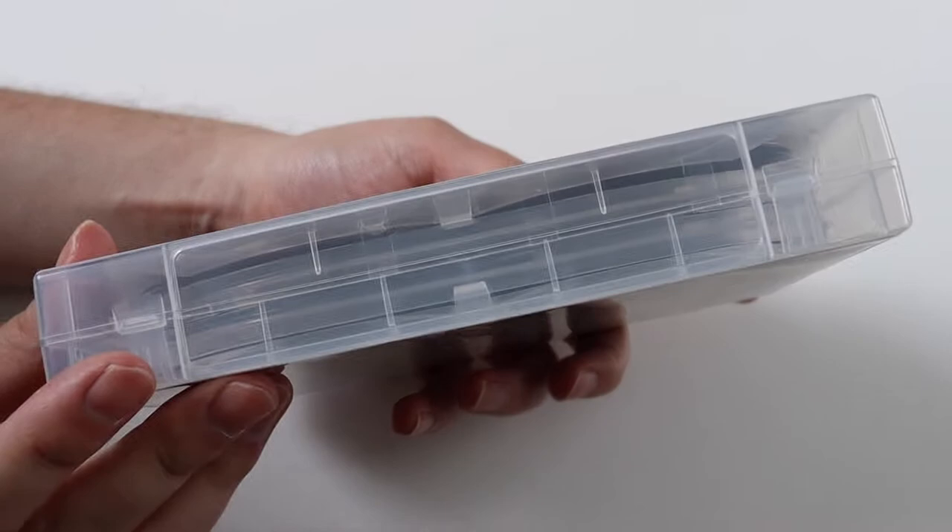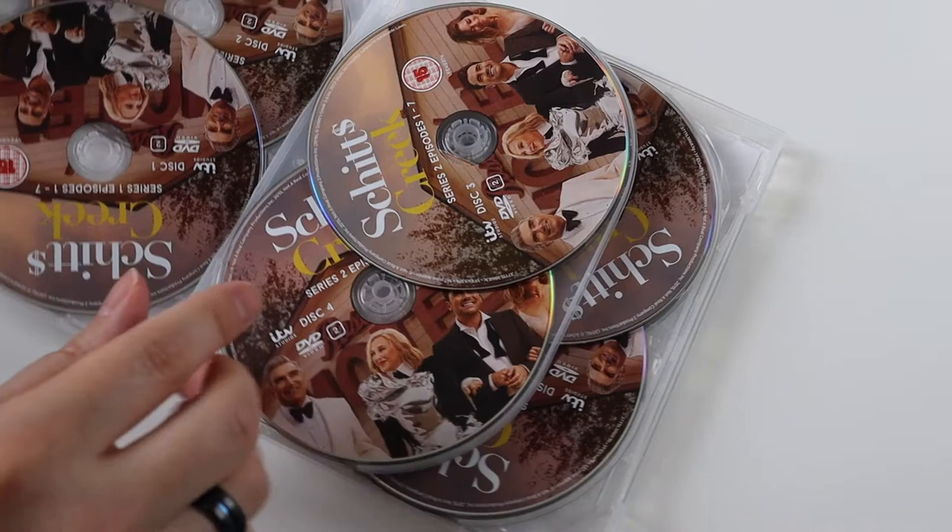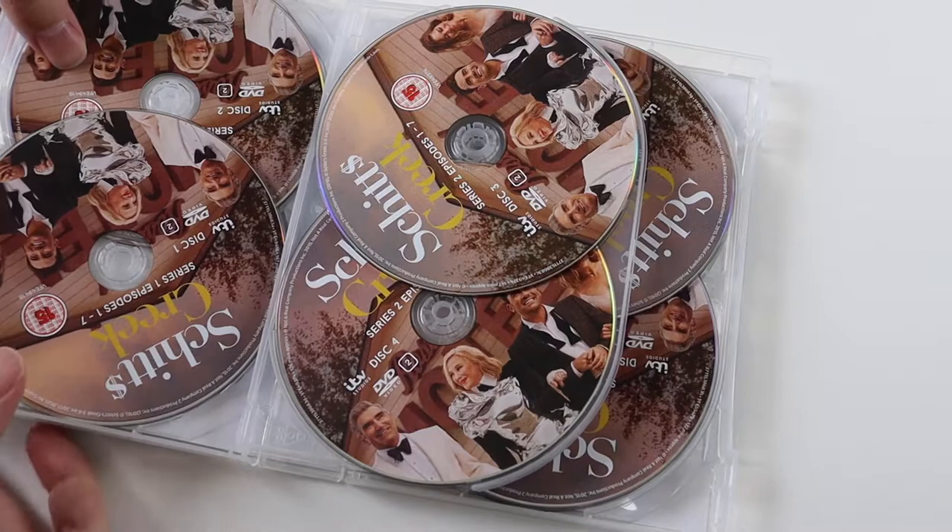I really like the box it's in. It's all contained in a quite slim case. I'll just open it up. There might be some loose discs in here because they usually are on these kind of box sets.